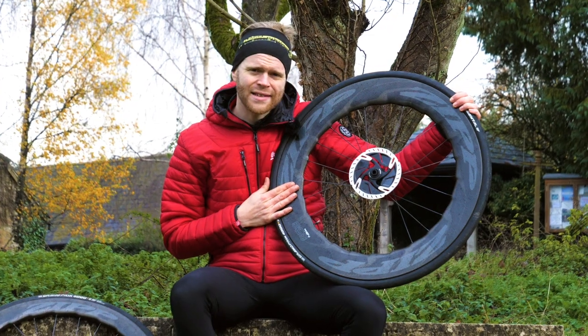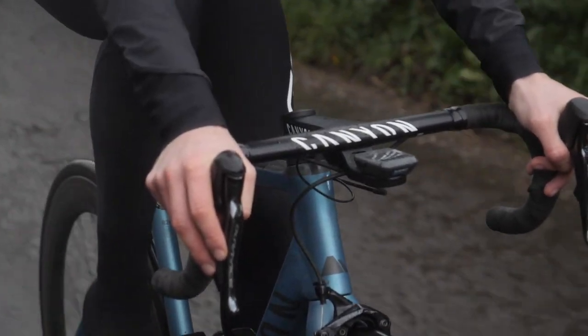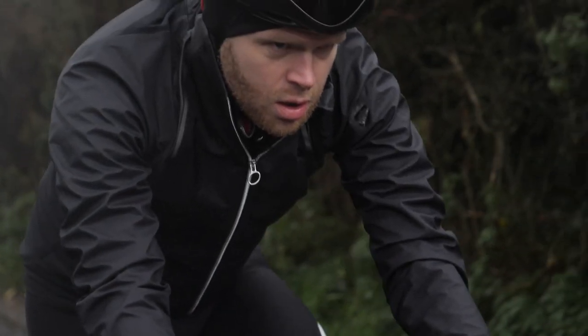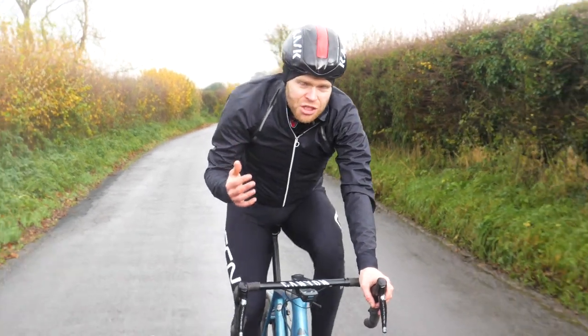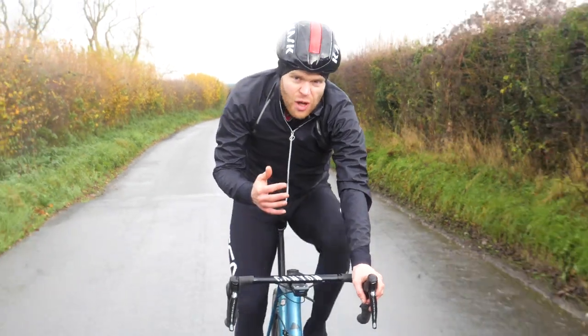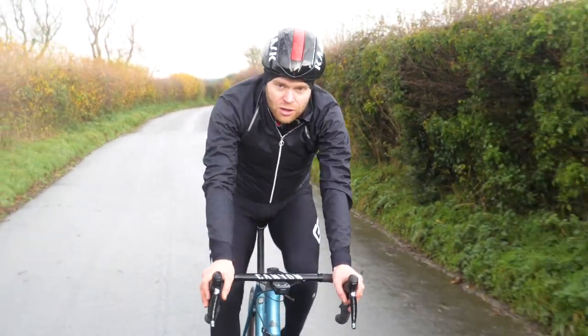So the question is, can you? Fundamentally, deep section wheels can feel more unstable because they present a larger surface area to the wind. This is worse on the front than it is on the back because the front wheel can turn.